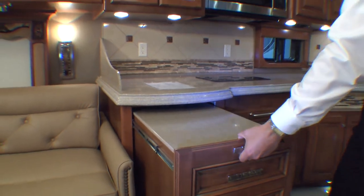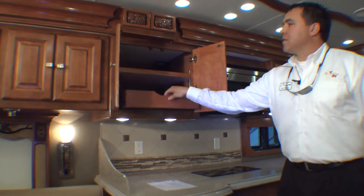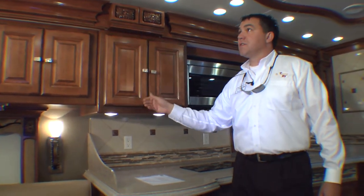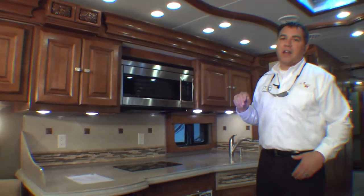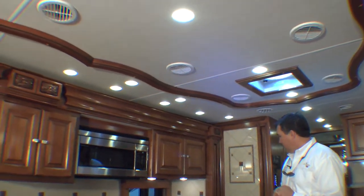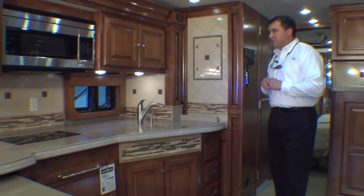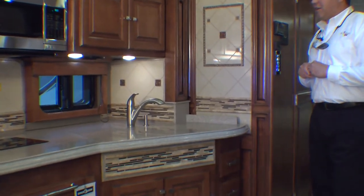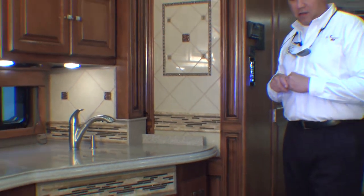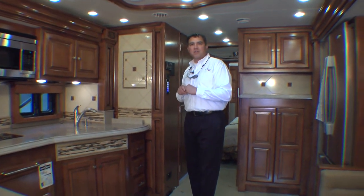This coach utilizes all LED lighting, which uses less power and lasts longer. Moen faucets and a beautiful all-tile backsplash — eye-catching and very easy to clean. As Bob mentioned, the flooring uses Nanobot technology where the tile actually fixes minor scratches itself. It's pretty incredible technology incorporated into these coaches today.